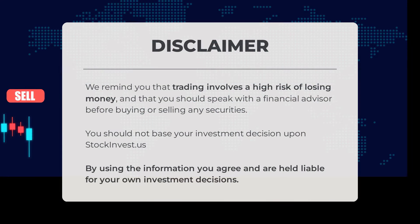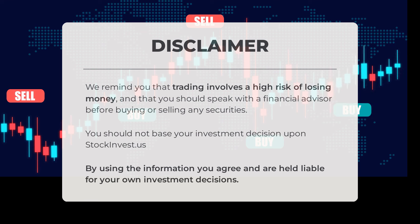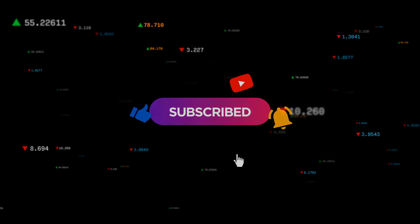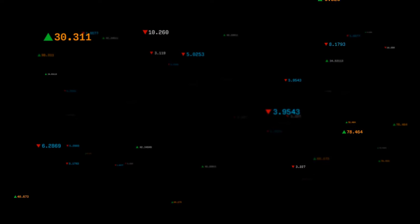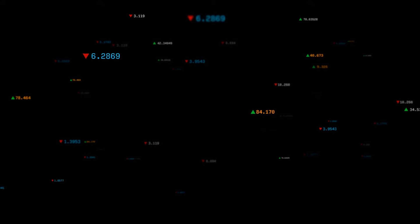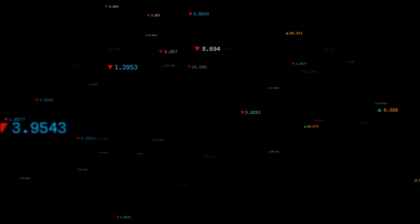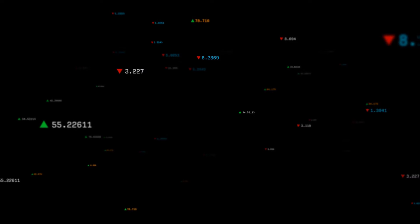Before we finish, it's important to remember that trading comes with a high risk of losing money. Always consult with a financial advisor before making any buying or selling decisions. Please note that stockinvest.us should not be the sole basis for your investment choices. By utilizing the information provided, you agree to take full responsibility for your own investment decisions. We value your opinion, so feel free to share your thoughts in the comments below — what target do you have in mind for this stock? Don't forget to like this video and subscribe to our channel for more valuable insights. We hope you have a successful trading day. Thank you for being here with us.